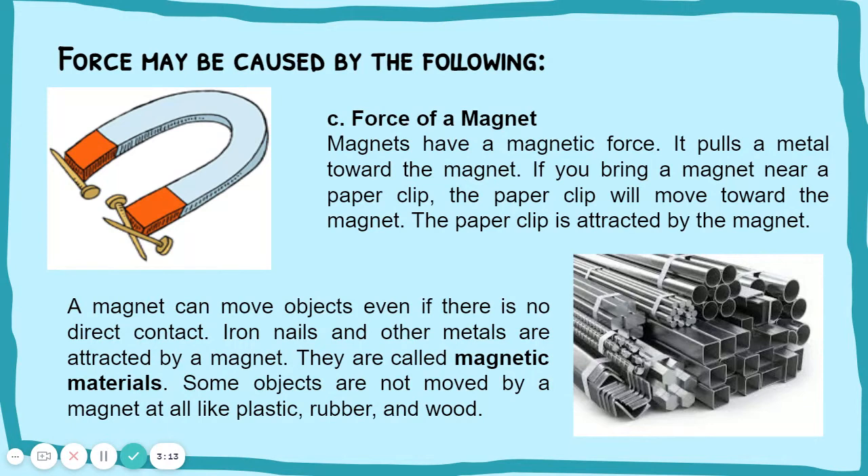They are called magnetic materials. Some objects are not moved by a magnet at all, like plastic, rubber, and wood.